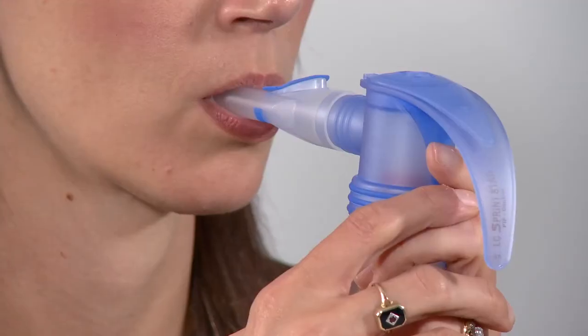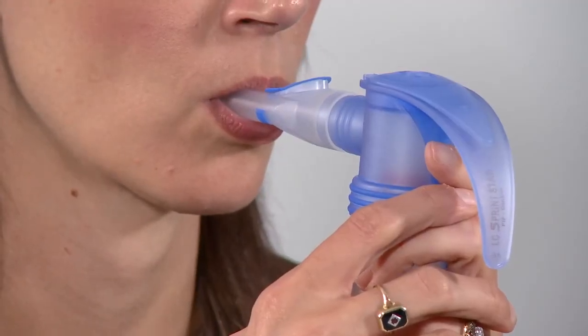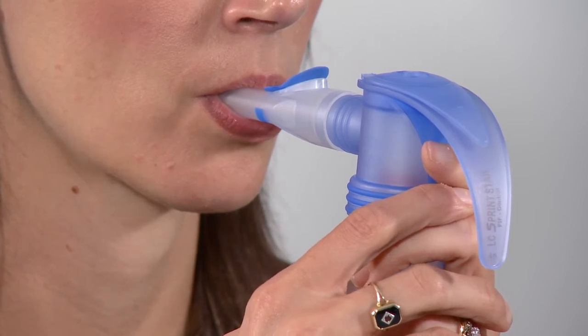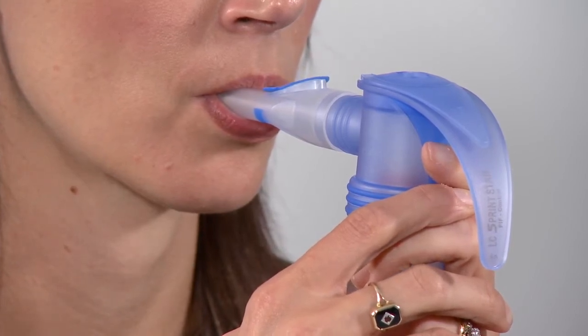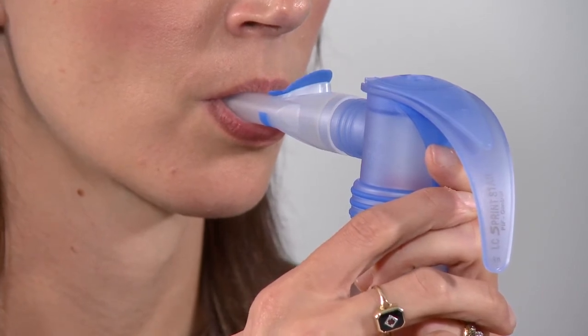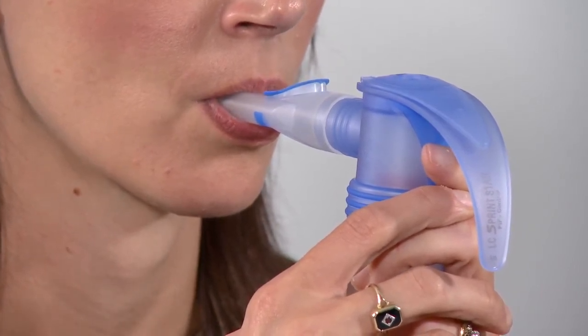Seal the lips around the mouthpiece. Breathe in slowly and deeply through the mouthpiece. Breathe out either through the mouth or the nose — breathing out through the nose may assist with the deposition of medication in the upper airway if required. Mix up the inspiratory volumes to encourage deposition throughout the lungs, always breathing in slowly.